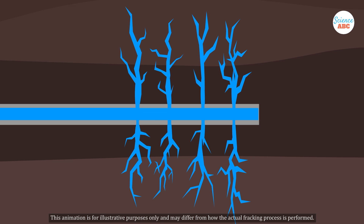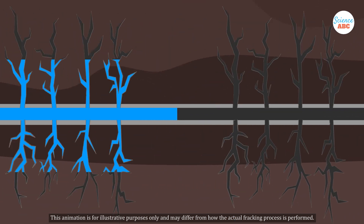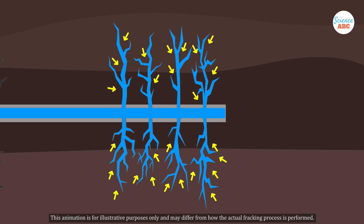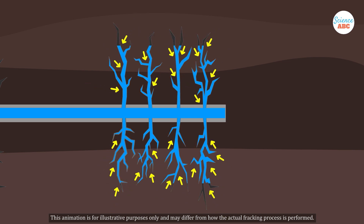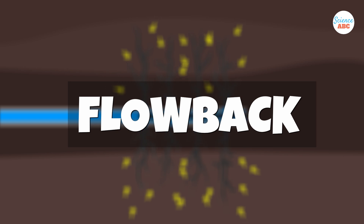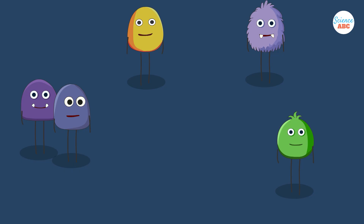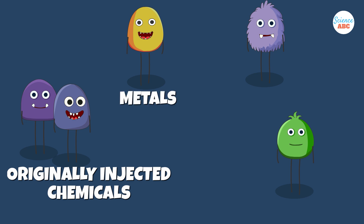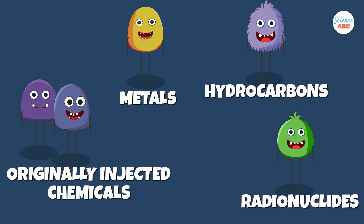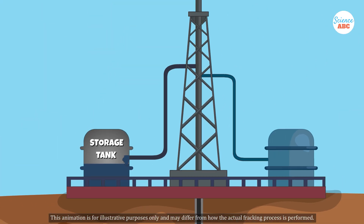Once the fracturing process is complete, the injected fluid begins to return to the surface. This occurs because the internal pressure of the rock formation forces the fluid upward, a process known as flowback or produced water. The fluid that surfaces may contain both the originally injected chemicals and naturally occurring materials such as metals, hydrocarbons, and radionuclides. This liquid is then either stored in on-site tanks, recycled, or disposed of after appropriate treatment.